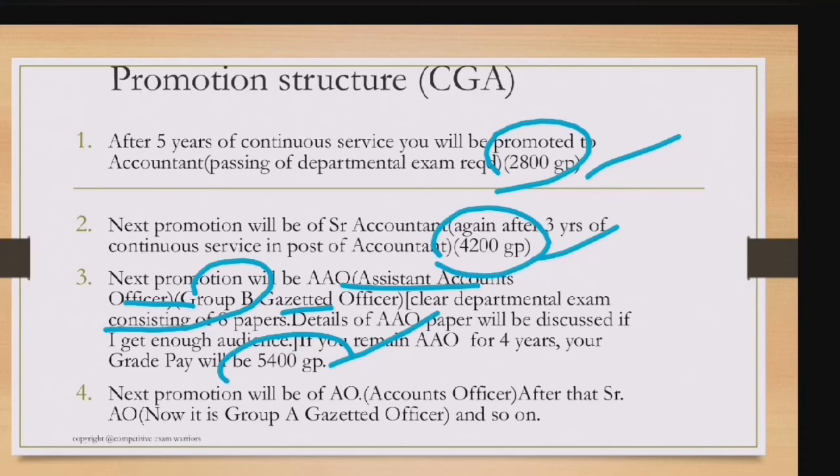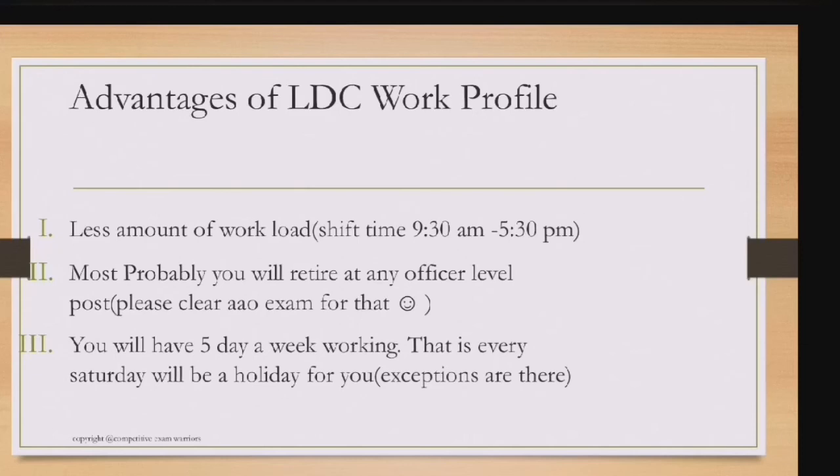LDC work conditions: shift timings are 9:30 AM to 5:30 PM with a half-hour lunch break. Joining as LDC, you can realistically retire at an officer level — if you reach AAO by age 50, you'll retire as an Accounts Officer. Generally it's a five-day working week (Saturday–Sunday off), though some offices like MES (Military Engineering Services) have a half-day Saturday.